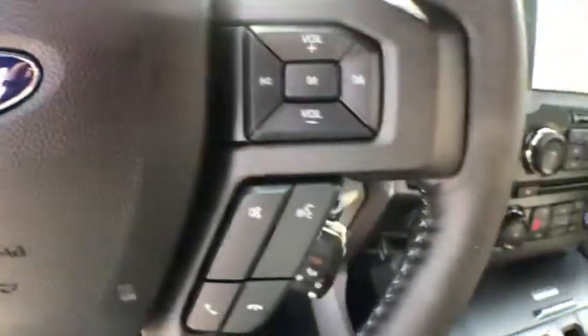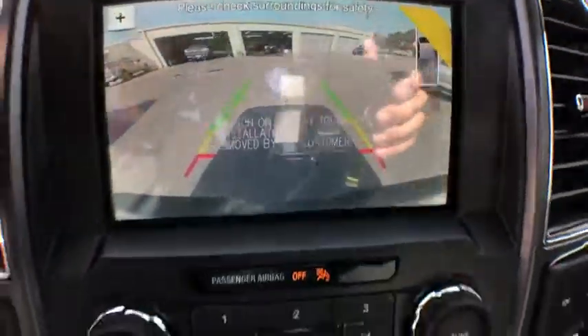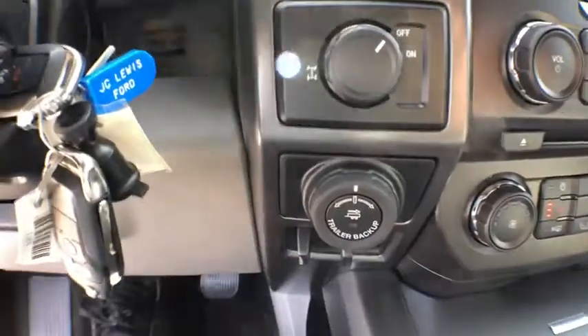Electronic stability control, remote keyless entry, tachometer, brake assist, panic alarm, driver vanity mirror, front reading lamps, tilt steering wheel.